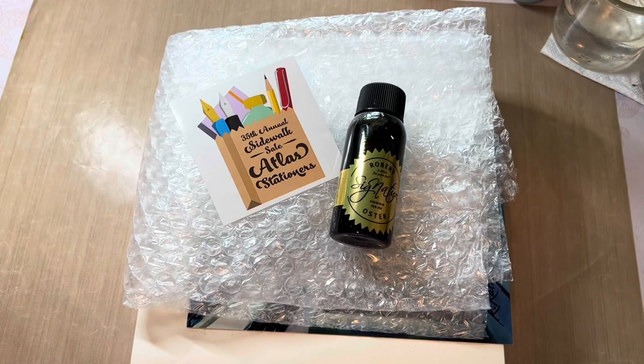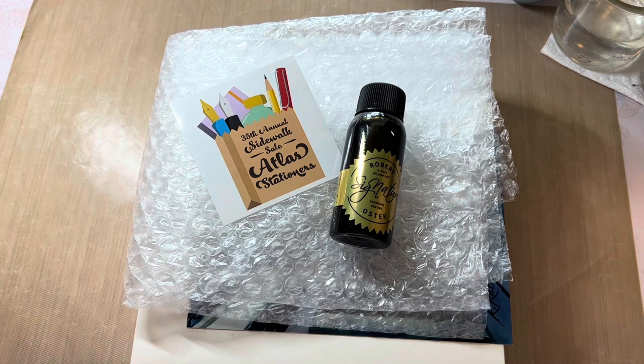Hello friends, Marcy here. I arrived home from work a few minutes ago and was very pleased to receive an order from Atlas Stationers. I received an email with a discount and I couldn't resist because the offer was too awesome.